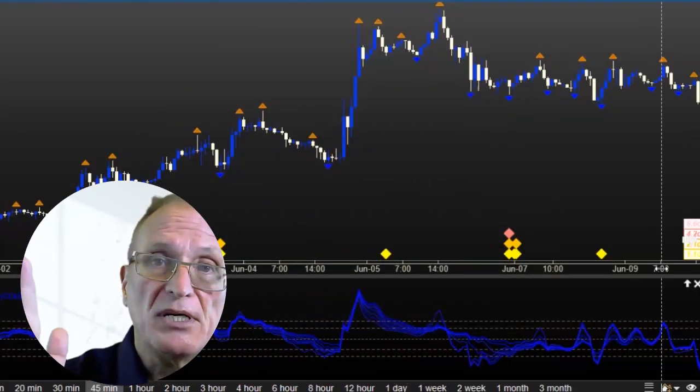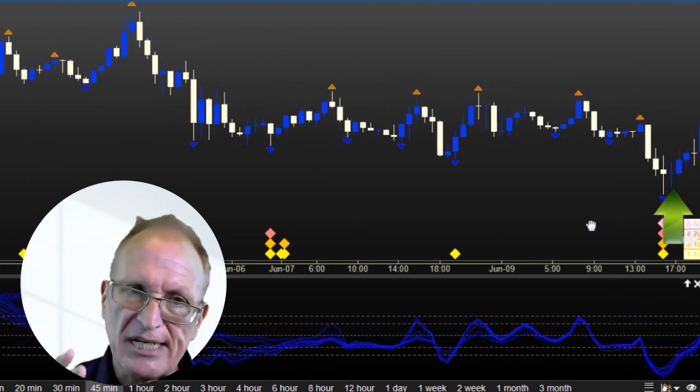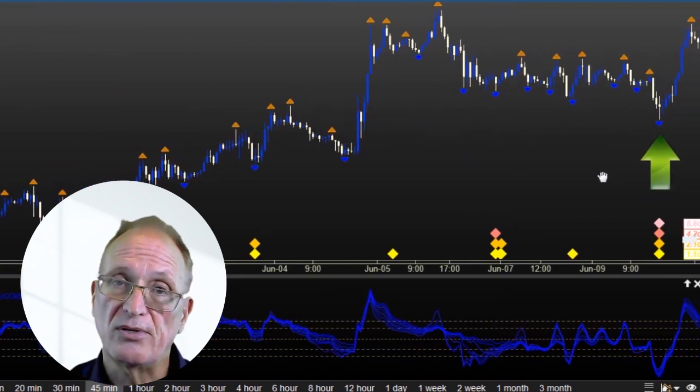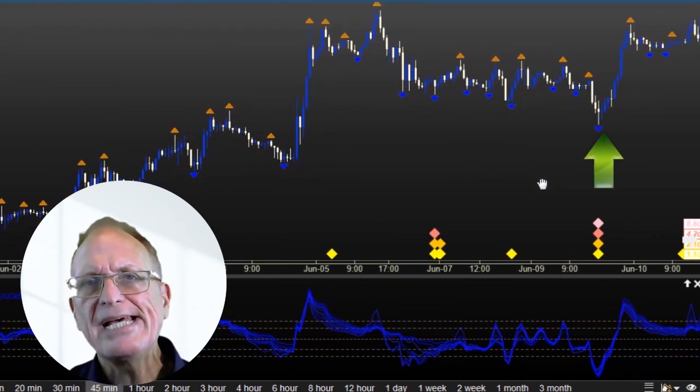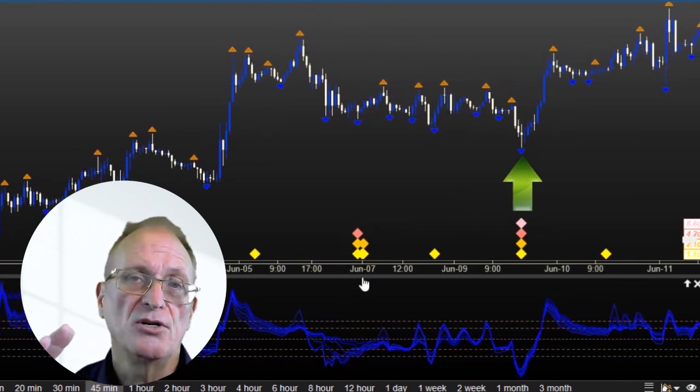What needs to happen to prove that that was a valid entry signal? The market would need to start moving with impulsive movement, go into a different price range, and take out recent highs and lows. We can't make the market do that, so to be successful, what we would need to do is wait and only enter when the market is doing that. We need to develop the ability to recognize whether the market is doing that or not, in advance.